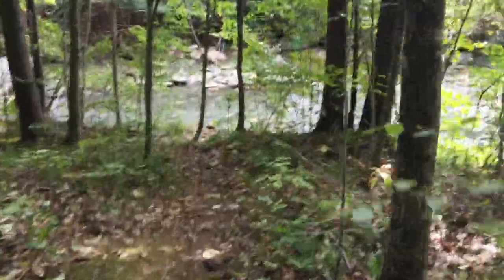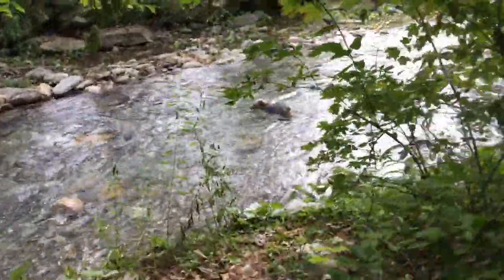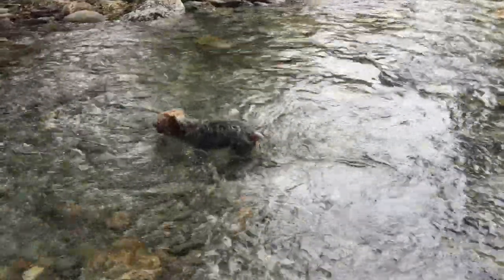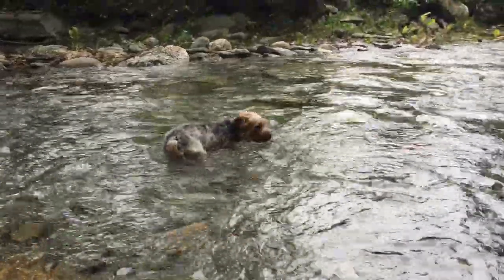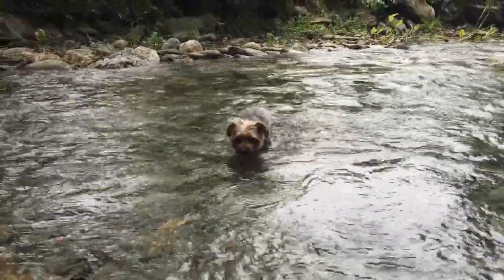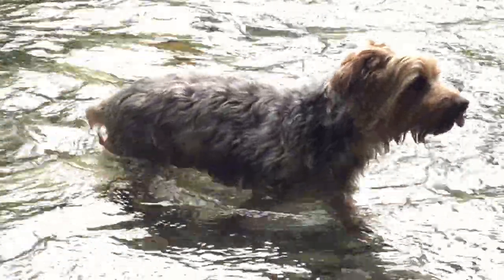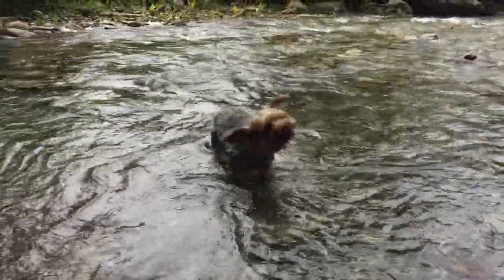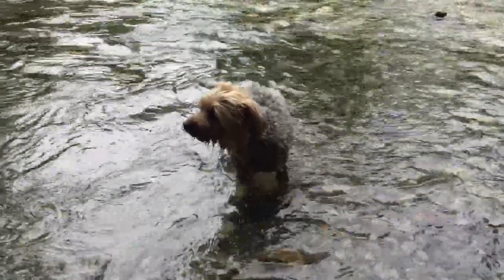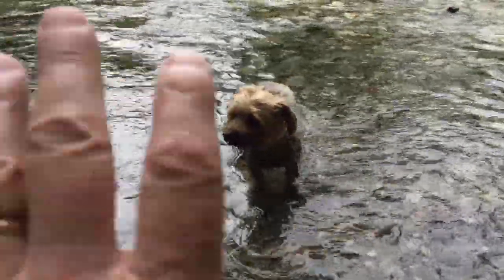And home sweet home. Ted's going into cool-down mode. That's the end of our hike. You enjoying that Ted? Yeah — shaking off in the water. That's going to work out. Awesome. You're a trooper, little man. That's it. Take a bite, Ted.